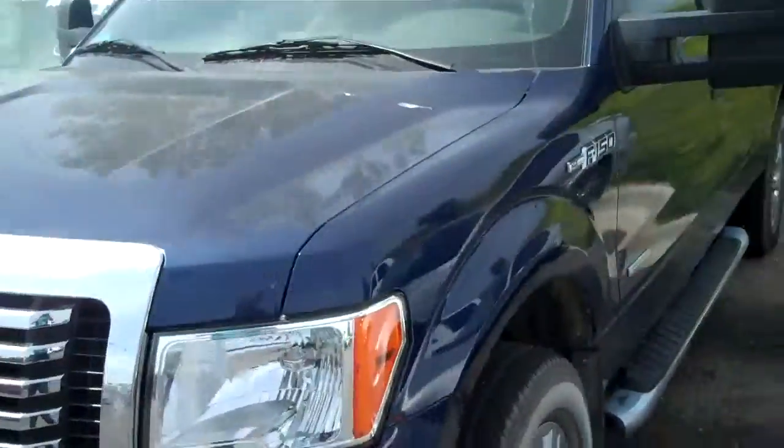Hi, I'm Michael Anderson, Anderson Auto Group. I want to show you this 2011 F-150 you're asking some pictures for. Alright, here's the truck right here.